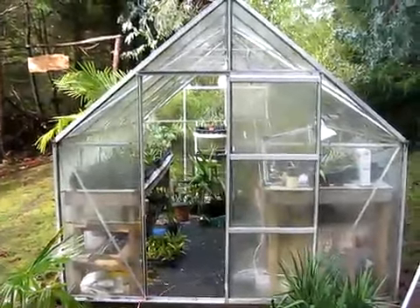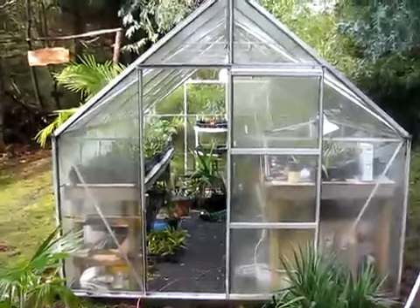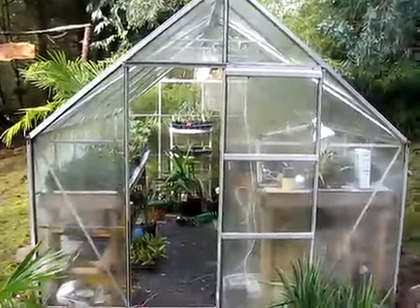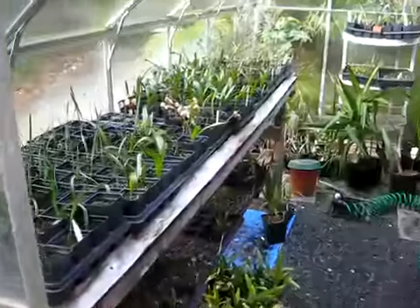It's a beautiful January 2nd, 2010 day here on Salt Spring Island, and I'm just going to show you what I grow in my greenhouse here. I have an 8x12 glass and aluminum Halls greenhouse, and this is where I propagate all my palms and eucalyptus trees.